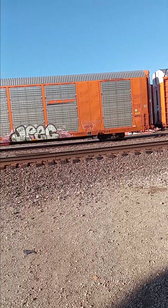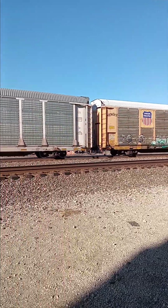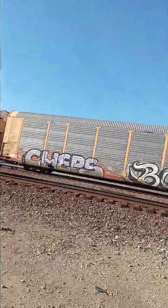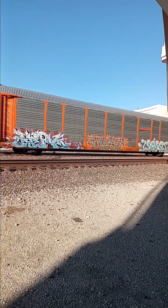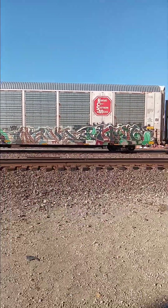We had a lot of BNSF auto racks today — I don't know why, but just had to point that out. We're on real fanning vibes. This is Southern Lines — it's Mexico. Yes sir.